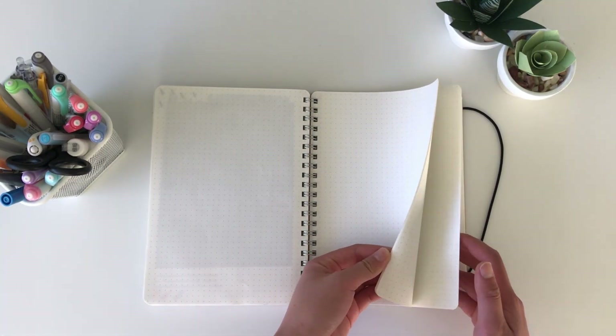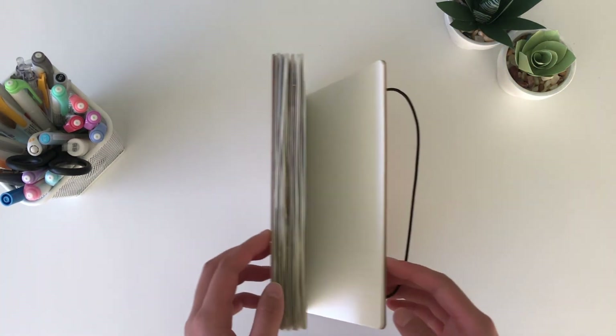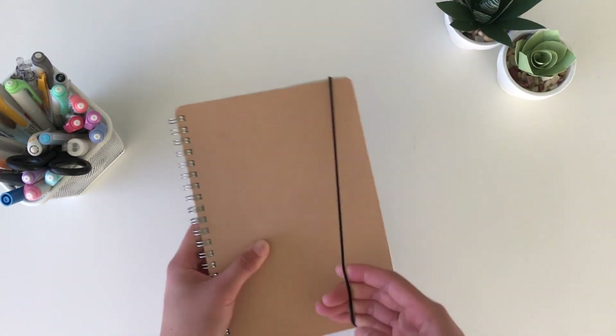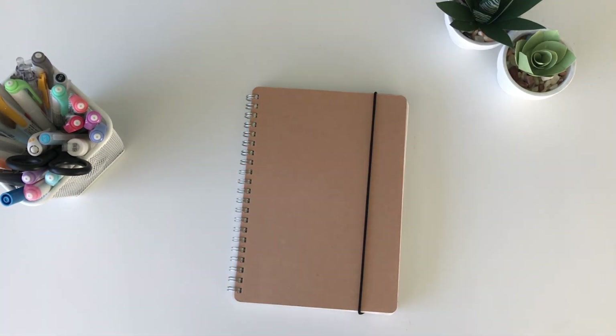And that is my 2018 bullet journal flip through. Thank you so much for watching this video and I hope you got something out of it. I tried to keep it short so I wasn't dragging on too long, and if you're thinking about starting a bullet journal, definitely go for it. You don't need to wait until the beginning of the year — you just got to start somewhere. See you next time and I hope you have a great day!